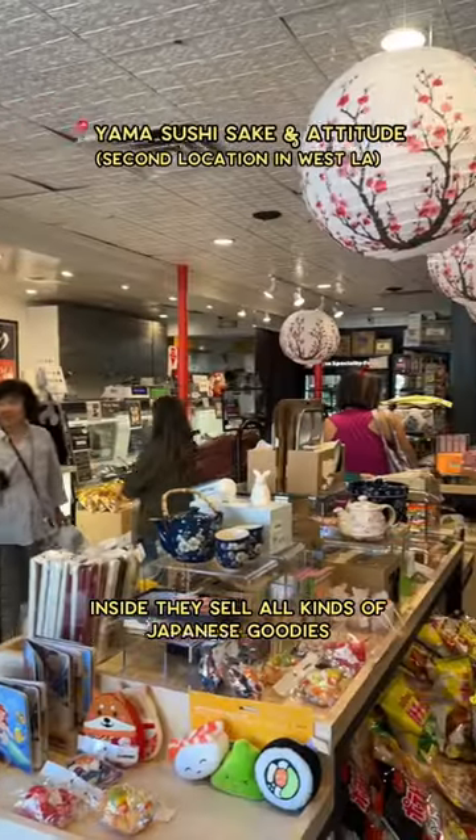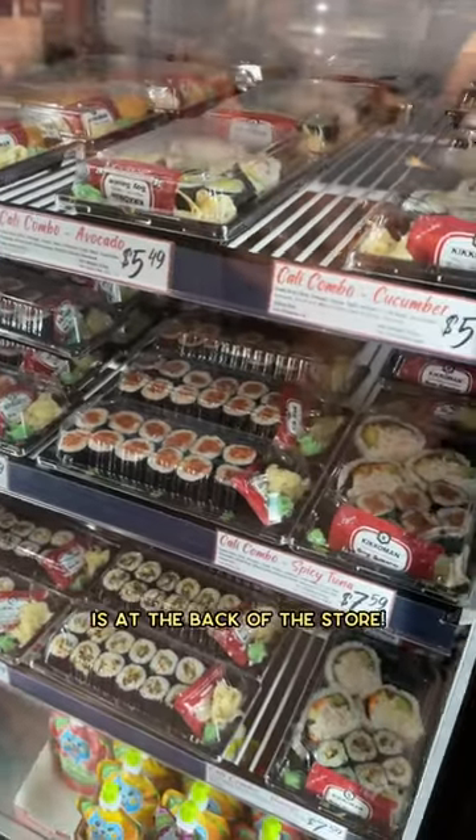Inside, they sell all kinds of Japanese goodies and delicious to-go meals, but the place to be is at the back of the store.